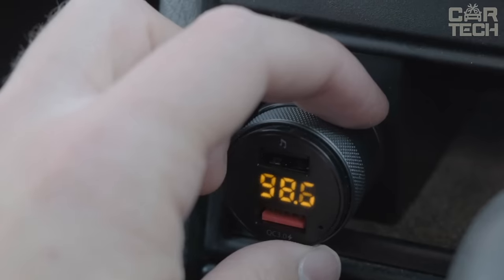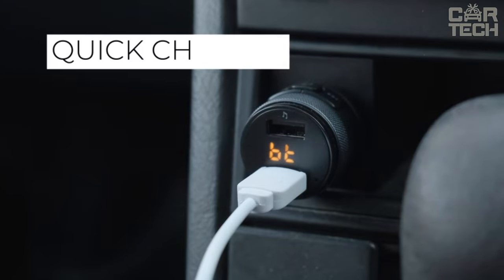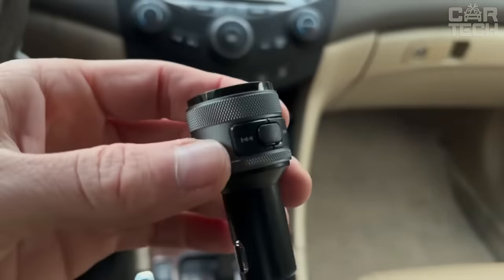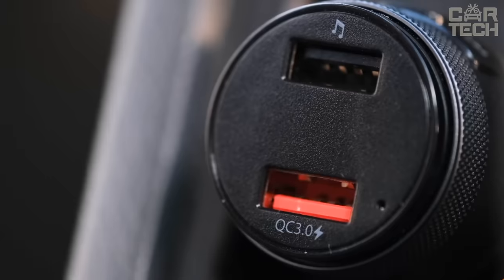The transmitter can also charge your devices thanks to a USB port with support for fast charging through Quick Charge 3.0 technology. To start using it, simply insert the transmitter into the car cigarette lighter. Set the desired frequency on the tape recorder and enjoy your favorite music.